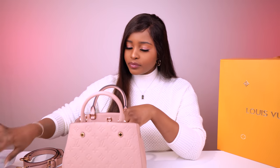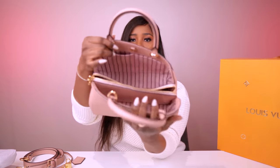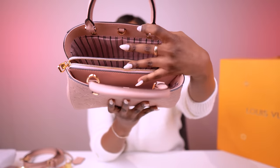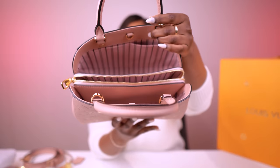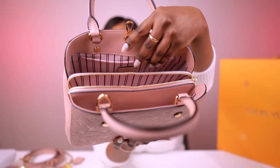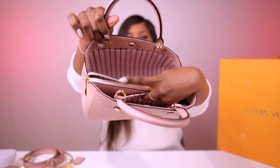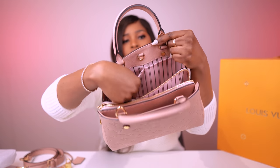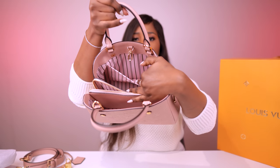It's not like a soft lambskin or anything like that. I have it stuffed at the moment just to keep its shape, so I'll take the stuffing out. As you can see, it has two large compartments and a middle compartment with a zip. It has textile lining, and the tag says Louis Vuitton. On the side it has two smartphone compartments, and on the other side one larger compartment.